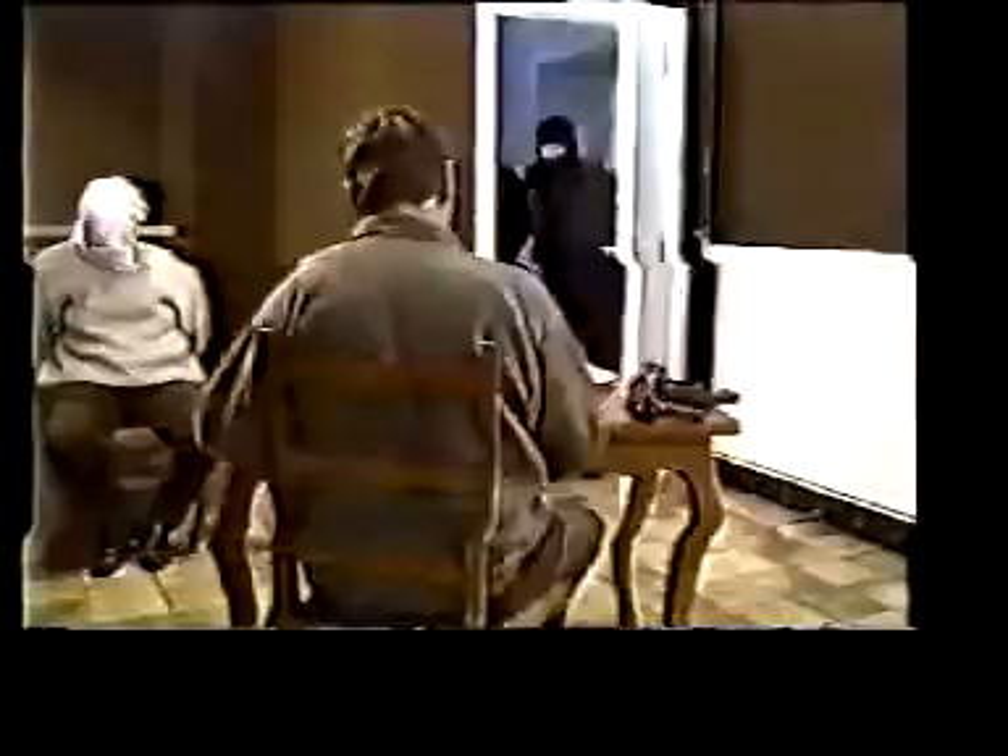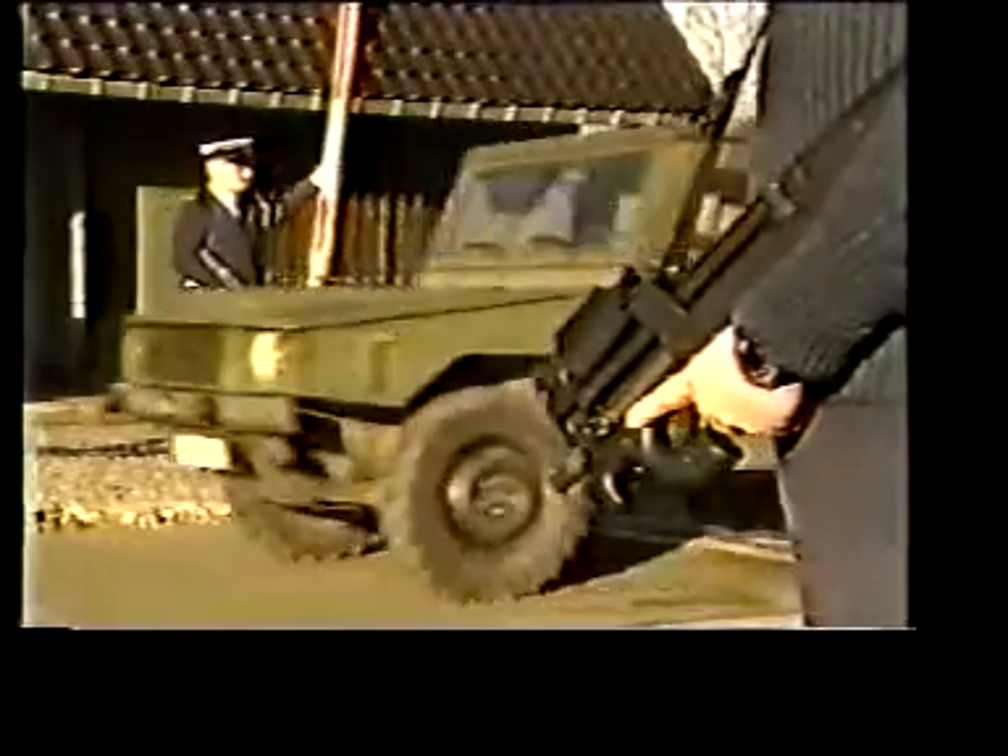They need a weapon that they can carry at all times, operate effectively in all close combat situations, and instantly stop the enemy when required.